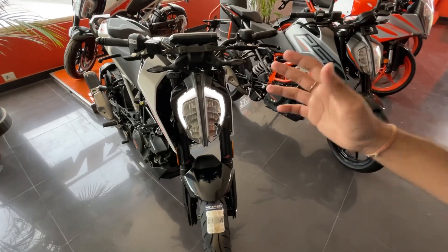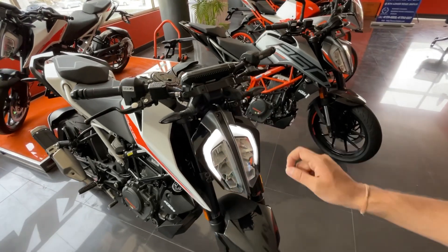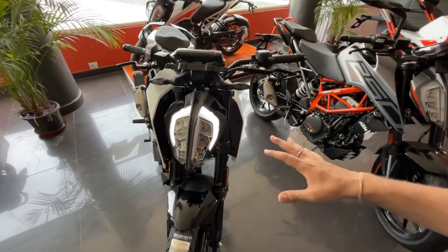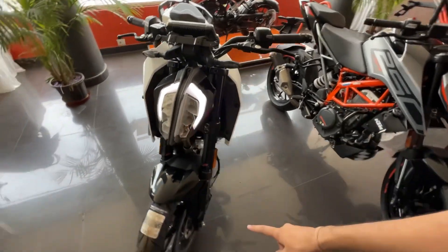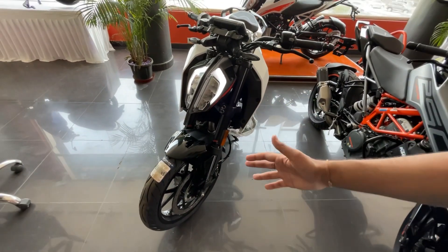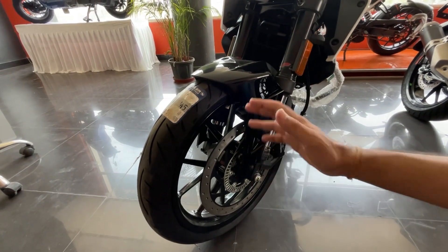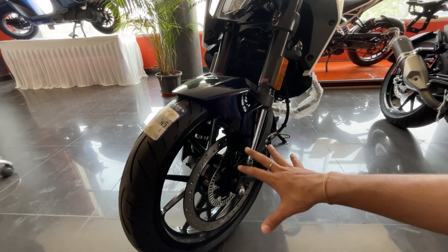The most interesting thing is that it is a very easy bike to maintain. I don't have any problems with it. Talking about brakes — they are very good, though they could be a little better given how powerful this bike is. It is literally a superbike. You can see the front disc brakes and a dual-channel ABS braking system.